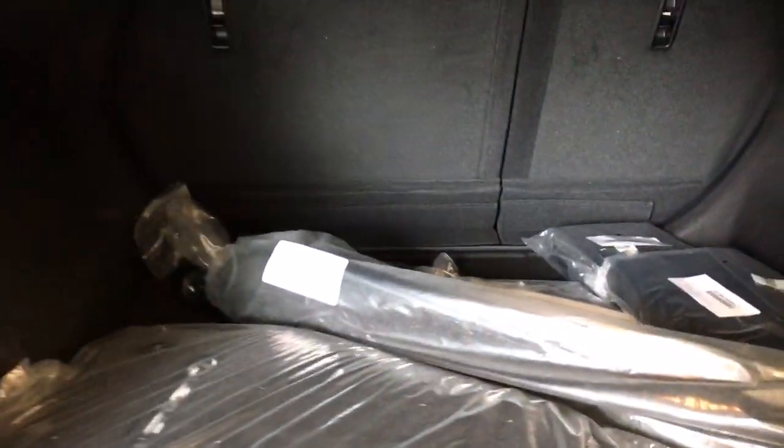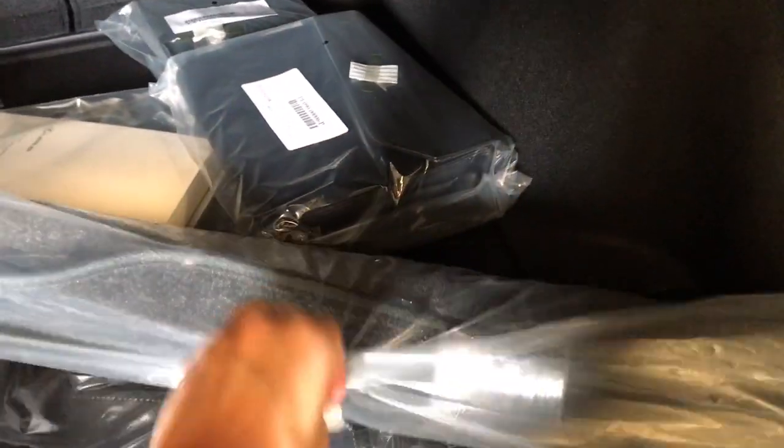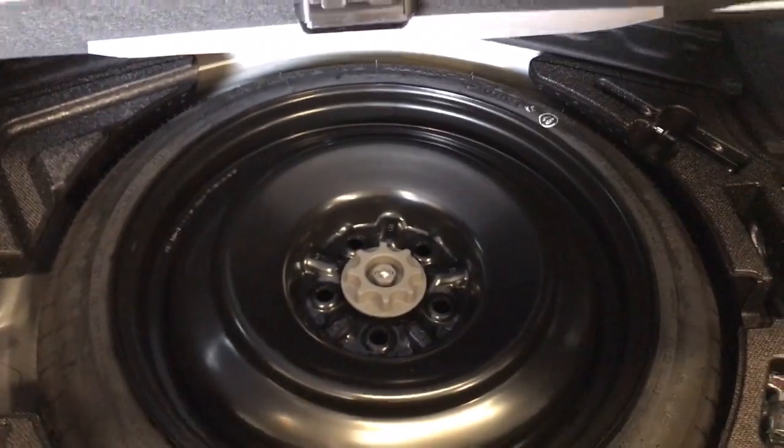In the cargo space, the seats can be folded 60-40 for additional cargo space. Both the cloth and winter mats are included. Cargo net, cargo mat, tie downs along the sides, and underneath the floorboard we have our spare and tools tucked underneath.